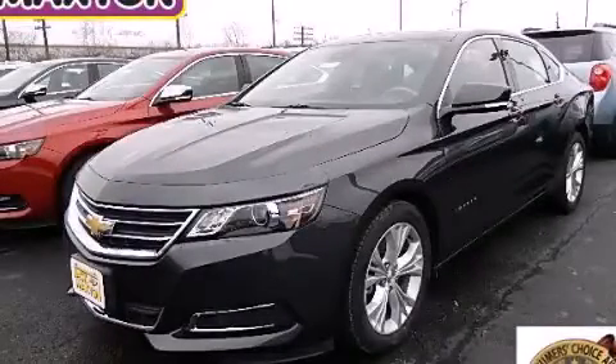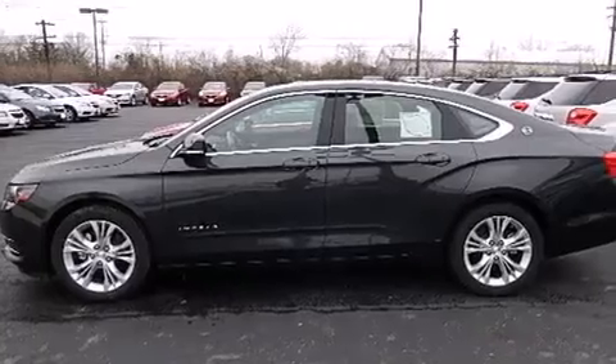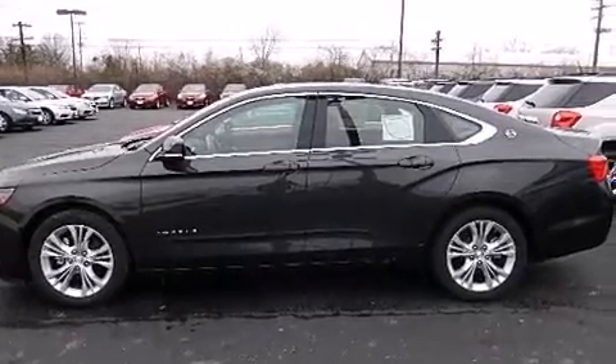This is a brand new 2014 Chevrolet Impala. It has a 3.6 liter 6-cylinder engine and an automatic transmission.